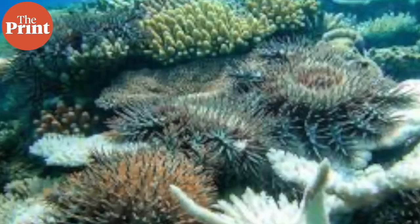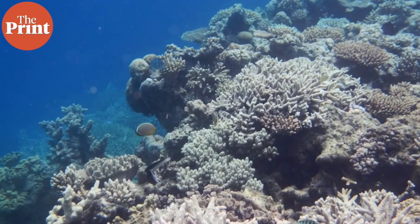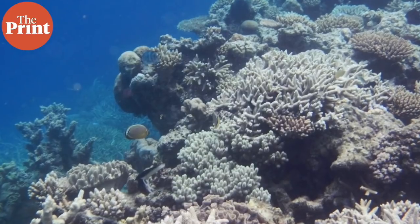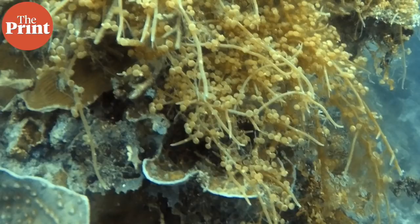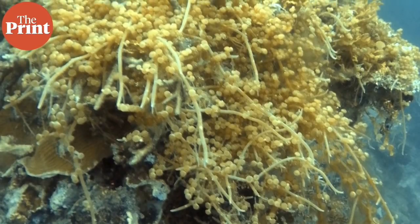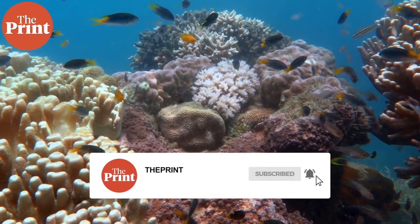Corals are hardy and can survive some bleaching events if conditions improve — if temperatures stabilize and conditions become more favorable, the zooxanthellae will re-enter coral tissues and the corals can survive. But if conditions don't improve, the coral will decay, the reef will be occupied by algae preventing corals from re-growing, and soon the coral skeletons will erode because there's nothing to sustain them — and the whole thing would crumble and collapse.